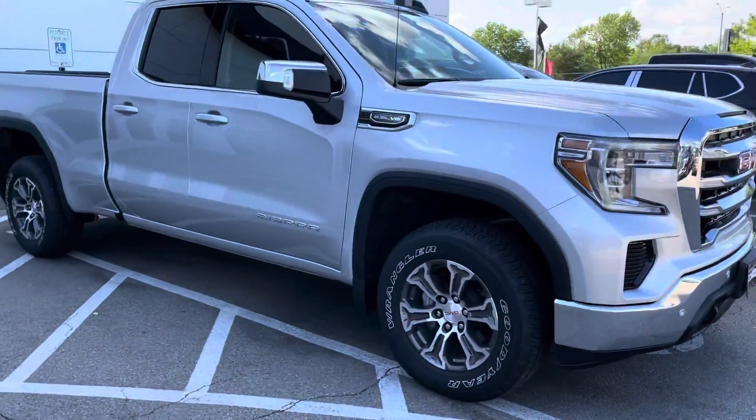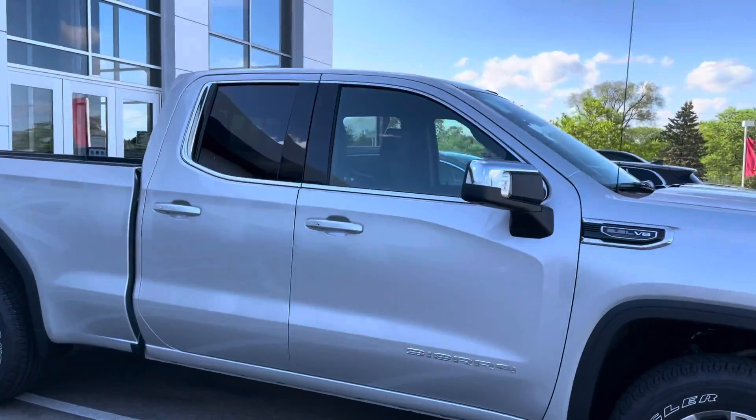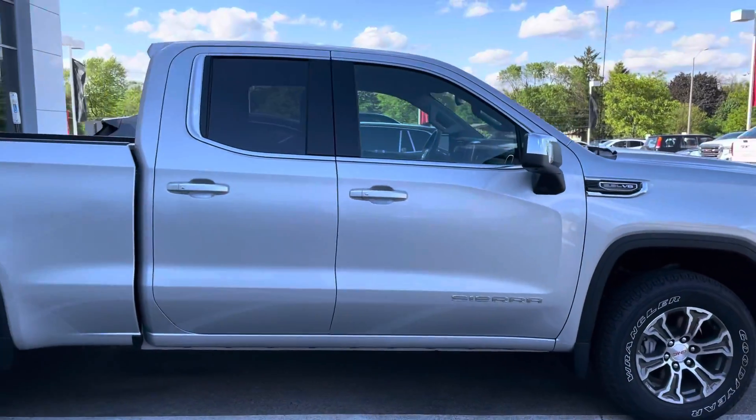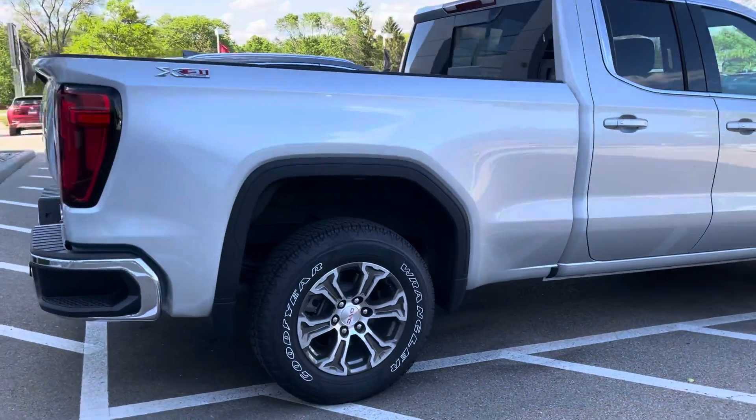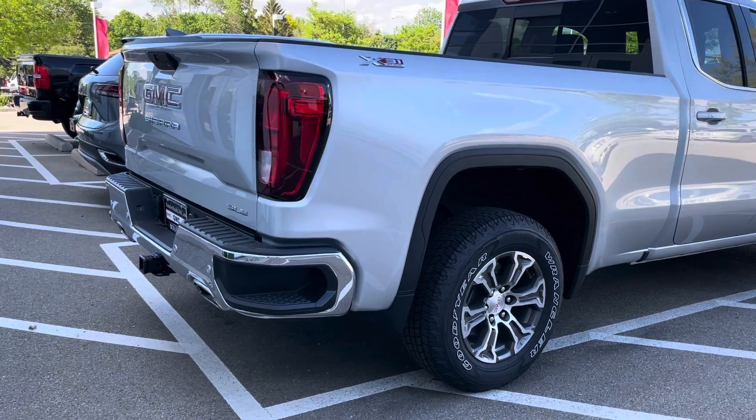It does have the X31 off-road package giving it protective skid plates, Rancho rear shocks, as well as dual exhaust which is integrated into the rear bumper. Very, very sharp looking vehicle in this Quicksilver Metallic.